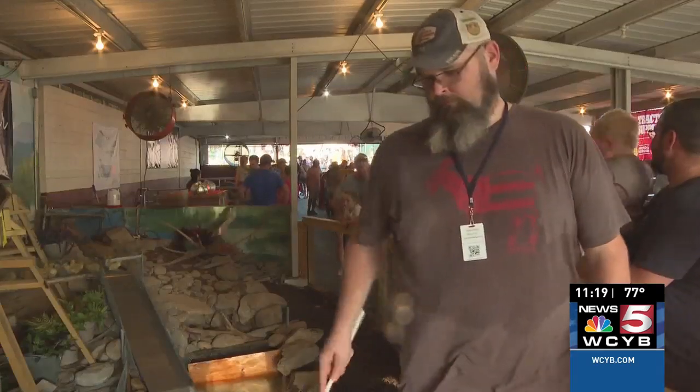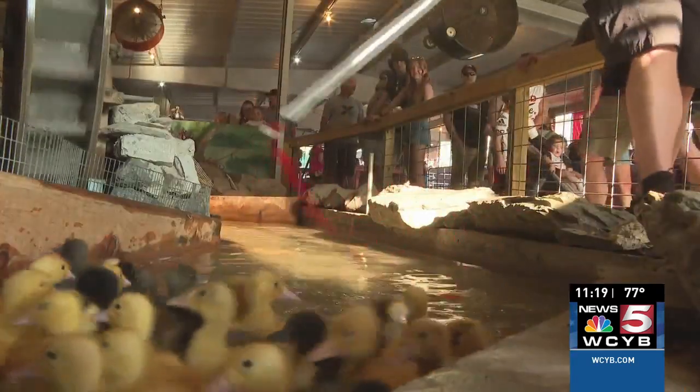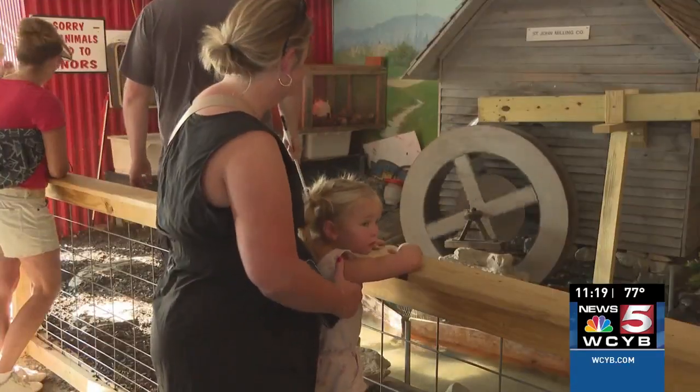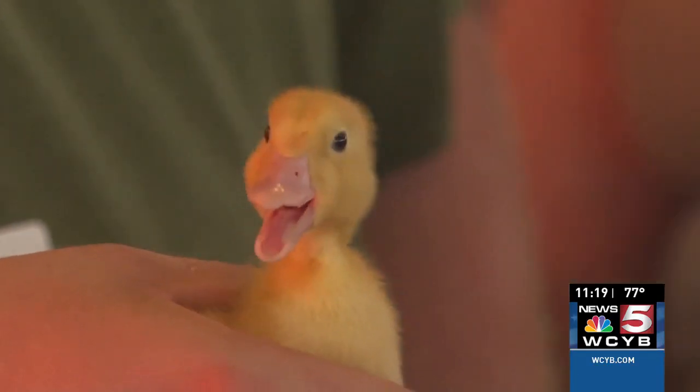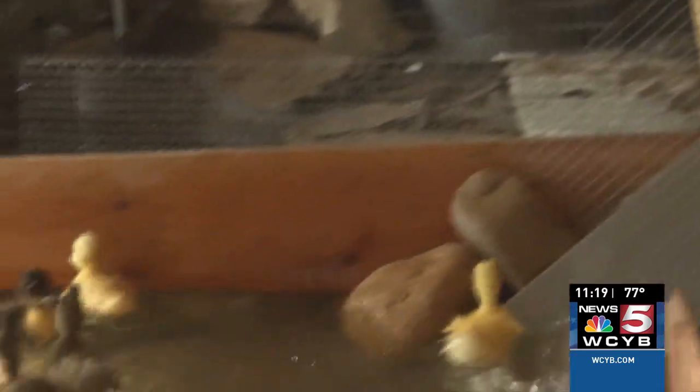Zane Malone is the man with the plan for the ducklings, helping them make their way in a circle and up and down the slide. 'We have thousands come through this building every night,' not only putting a smile on the face of many, but also introducing some to the agriculture life.